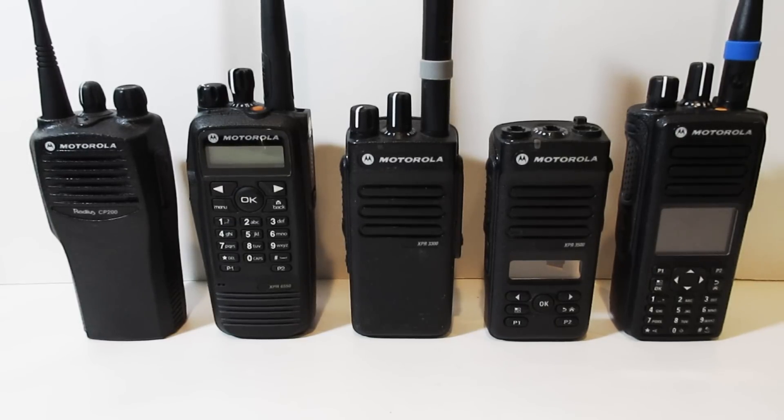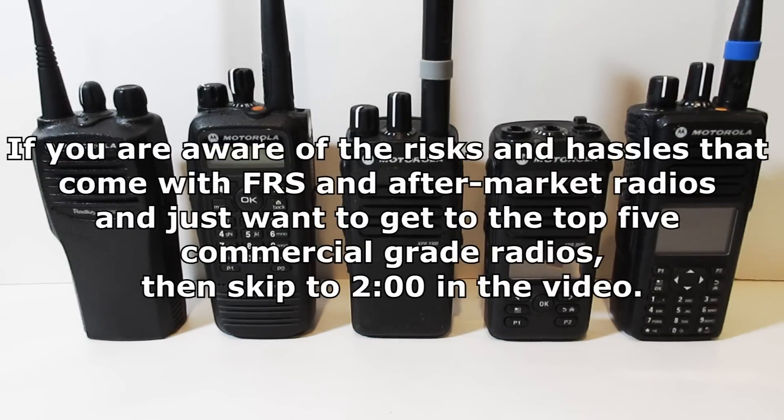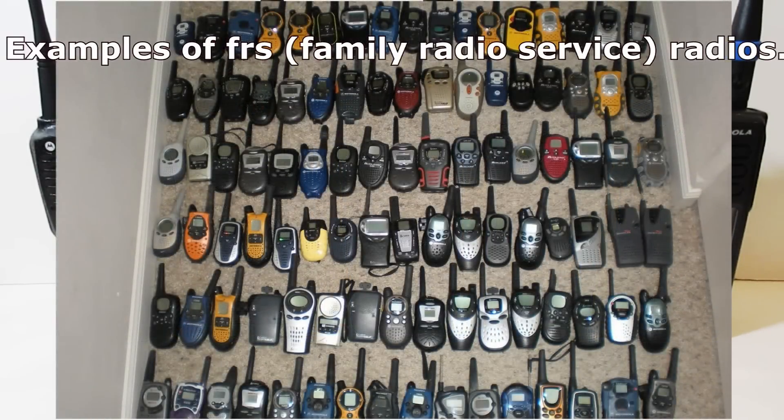Before we start this video, however, I'm going to give you a couple of suggestions on what you should not be using to communicate within your business, and that is FRS radios and aftermarket radios. Now, we're going to start off with FRS radios. You can see a picture of some of these on the screen. The reason you don't want to be using FRS radios is because their range is limited, their audio just randomly drops for no reason, and their durability is really terrible.